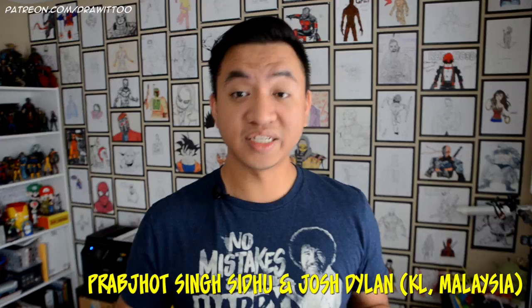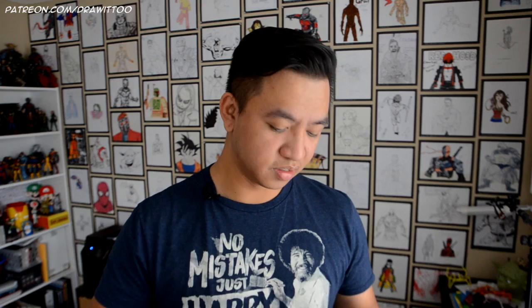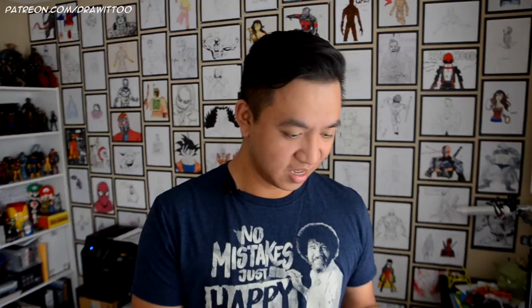The first letter I got is from Malaysia, from two people: Josh Dillon and Prabjot Singh Sidhu. Prabjot drew the optical illusion triangle. Josh drew something titled 'my imagination' — a hand with liquid rainbow pouring out from between his fingers. That is really imaginative. Josh also did the Reaper. Prabjot drew Injustice Flash, Injustice Superman, and two drawings of Godspeed. Here are their letters.